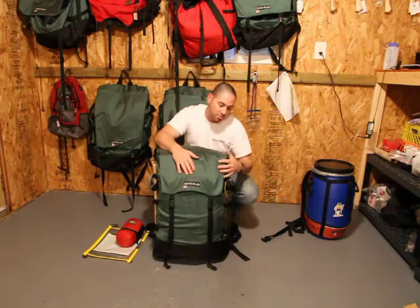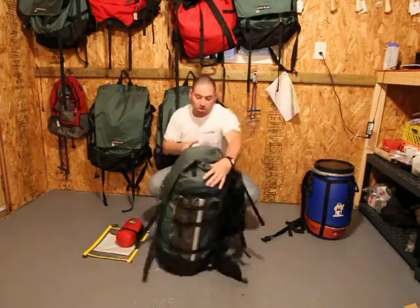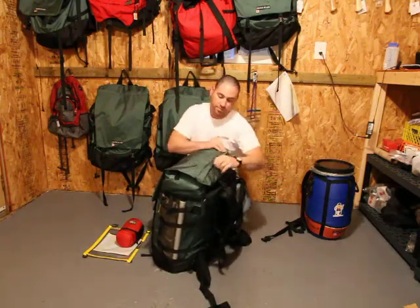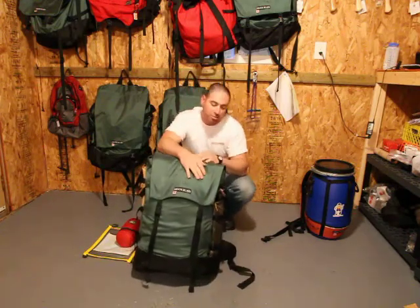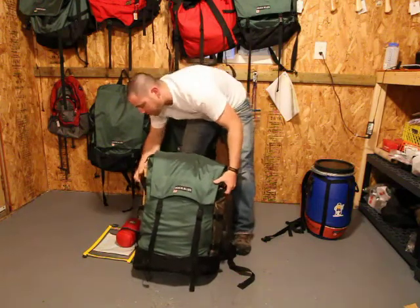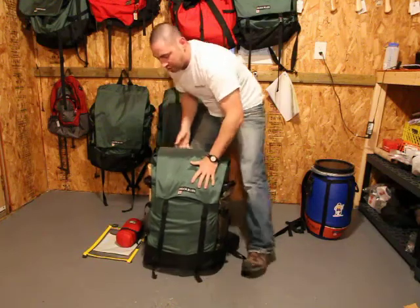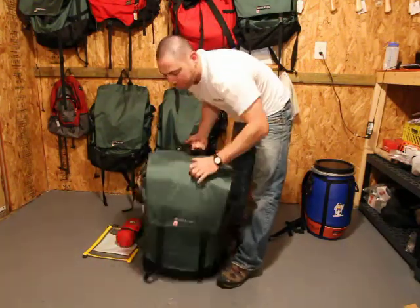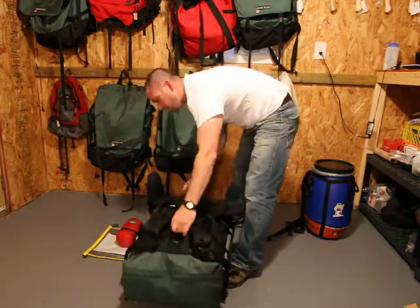There's one large compartment to hold most of your gear, and in the lid there's a zipper with a big compartment as well. One of the nice things about this pack is the number of grab loops — on all sides, both sides, you'll have grab loops so you can grab your pack easily. There's also one big grab loop at the top and one at the bottom if you reverse the pack.